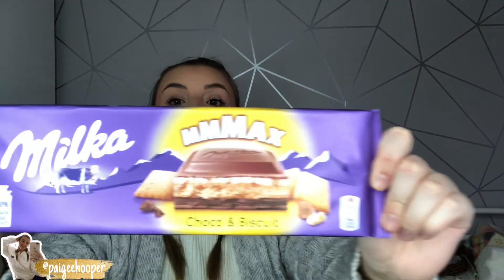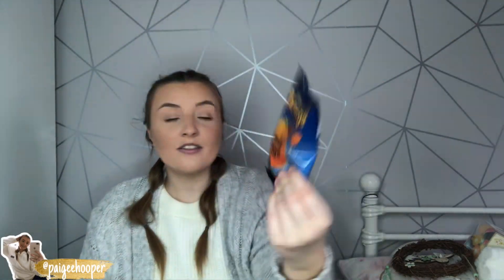I also picked up Terry's Chocolate Orange mini eggs — I've never tried these. I'm guessing they're like a Terry's Chocolate Orange but with a crispy shell. They were around a pound, not sure exactly. I've never tried these so I wanted to give them a go.